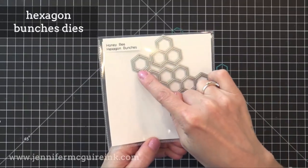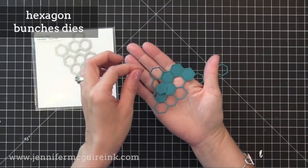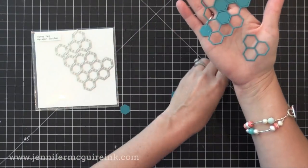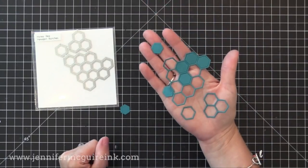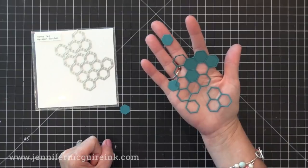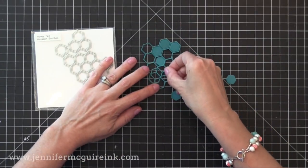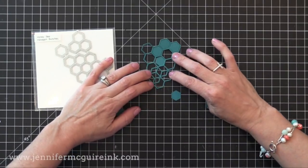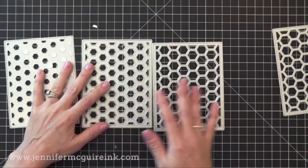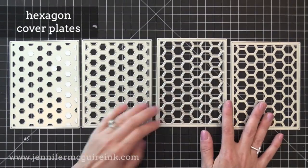Now remember, those hexagon dies can be cut apart and used separately. Here we have the Hexagon Bunches dies — this has three little dies that cut really detailed hexagon pieces so you can create a fun background. You can also do some die cut inlay and add color pieces back into the center of each hexagon. You can even overlap them to create a new pattern — see how overlapping two creates a completely different look. You can do some fun layering with this.